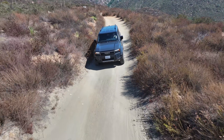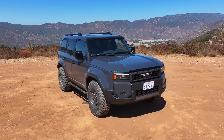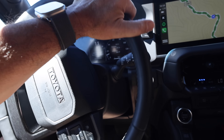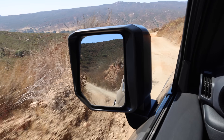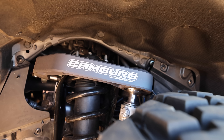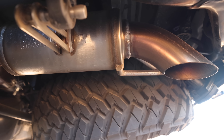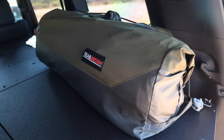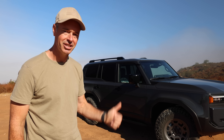Welcome to Trail Recon. I'm Brad, and after over 4,000 miles in my Toyota Land Cruiser, it's time for some real talk. The honeymoon phase is definitely over, and I've got some honest feedback about this rig, but I've also got some killer upgrades that are turning this vehicle into the ultimate solo adventure vehicle that we're going to take a look at today.